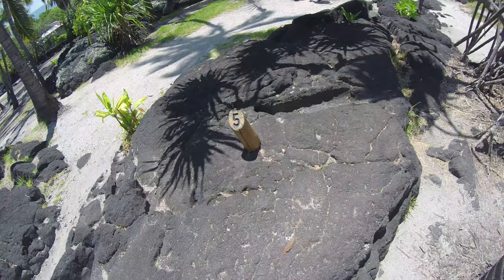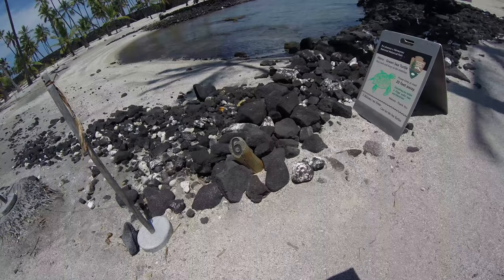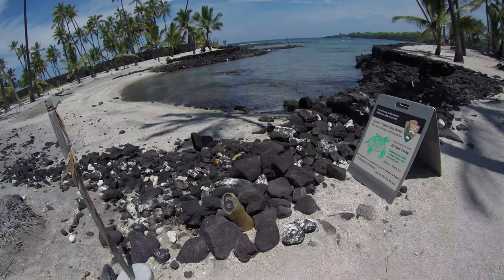It's a tree mold. Tree mold? What is tree mold? It's where lava surrounded a tree. Lava surrounded a tree, and then the tree eventually wore away.